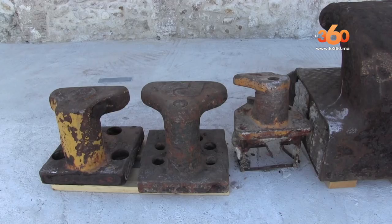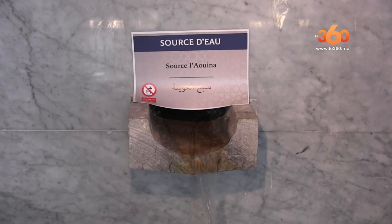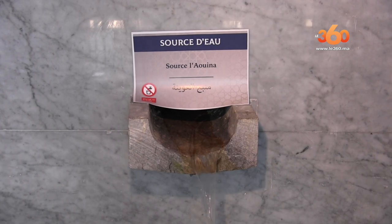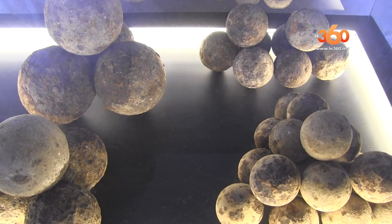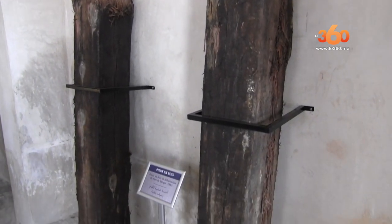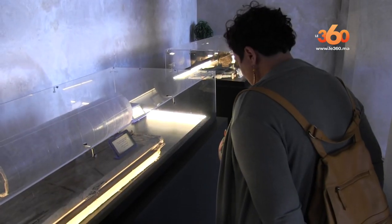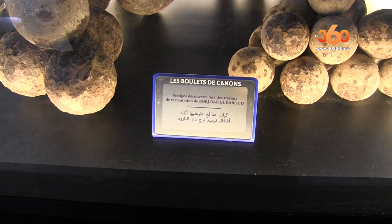On a également prévu un coin pour présenter les objets trouvés lors des travaux de reconversion et de restauration des murailles de Tanger, tels que des pieux en bois du premier débarcadère du port de Tanger construit en 1882, ainsi que des vestiges trouvés lors des travaux de restauration de Dar el Barod.